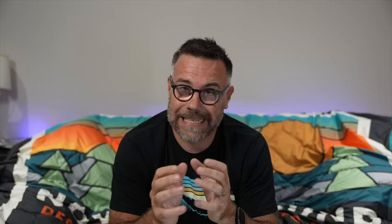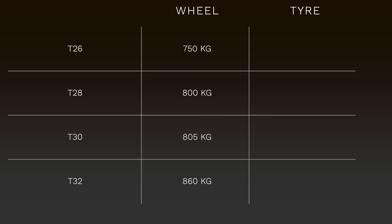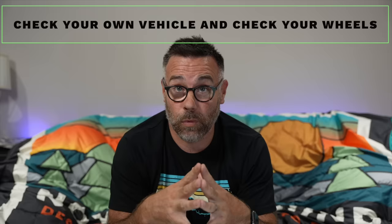What you need to look at is the greatest axle weight number. On a T32, as per this plate here, the rear axle weight is 1720kg — that is the maximum that rear axle can take. Dividing this by two gives you the load rating needed for each rear wheel: 860kg. So the minimum load rating for a T32 is 860kg. Don't get a wheel with a lower load rating than that. On this table you can see: T32 minimum 860kg, T30 minimum 805kg, T28 800kg, and T26 750kg — but don't just go off this table, check the plaque on your own vehicle.